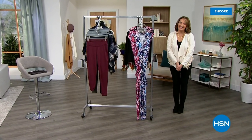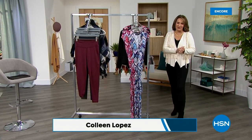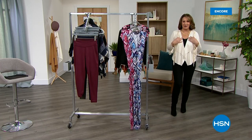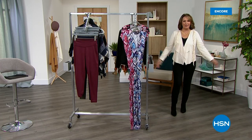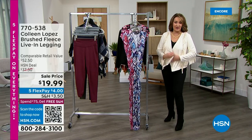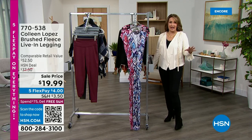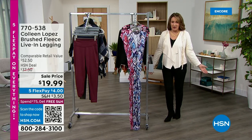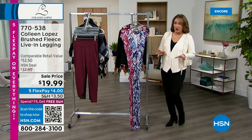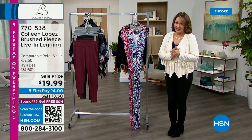Hi everybody, so nice to have you with us tonight. I'm your host Colleen Lopez — we have beautiful fashions in store for you, everything on five flexible payments. If you haven't seen it yet, our beautiful today's special — a couple thousand people have already picked theirs up. If you do like the beautiful cream color I'm wearing, this color is probably not going to be available later today. With only a few more than a thousand left, I have a feeling this color will be gone. But it's true to size on the fit, ten dollars on flex pay.